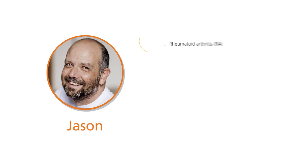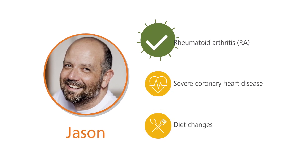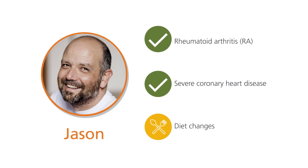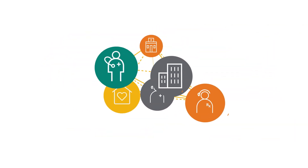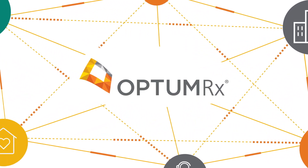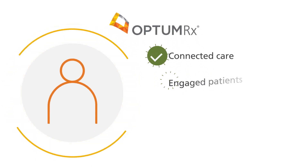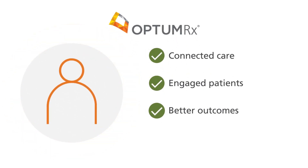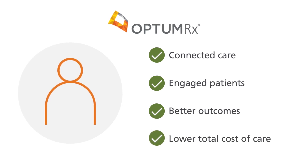Jason's story is not only real, it's a real success. His RA symptoms are well controlled, his cardiac follow-up has been trending in the right direction, and he is very happy with his diet changes and is feeling better. Jason's experience is just one example of how synchronization allows healthcare professionals from across OptumRx and OptumHealth to work seamlessly together to deliver high quality health outcomes for patients and help our clients reduce their overall healthcare costs.